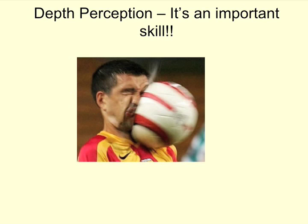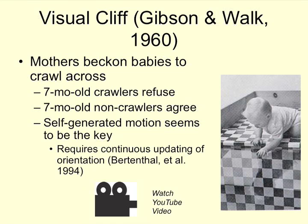As this photo shows, depth perception is an important skill. Looming stimuli — that would be like a ball coming at you. The visual cliff is a famous, important moment in child development.